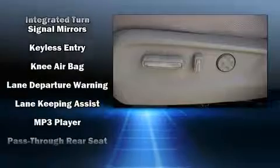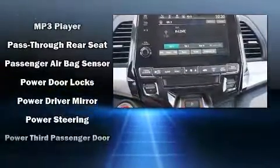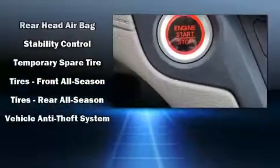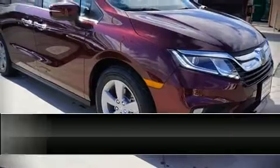Additional safety features include an anti-whiplash front head restraint, a security system, and four-wheel disc brakes with ABS. Adaptive cruise control maintains a preset distance behind the car ahead of you, simplifying highway driving and enhancing safety.